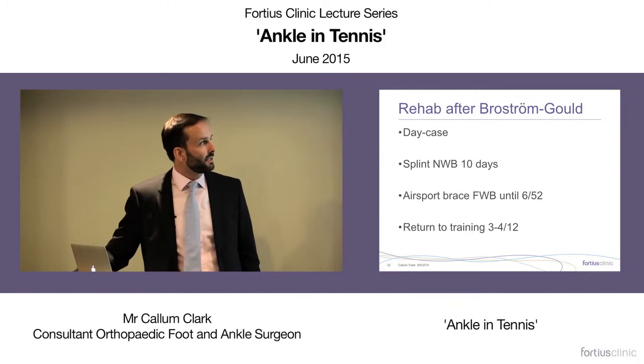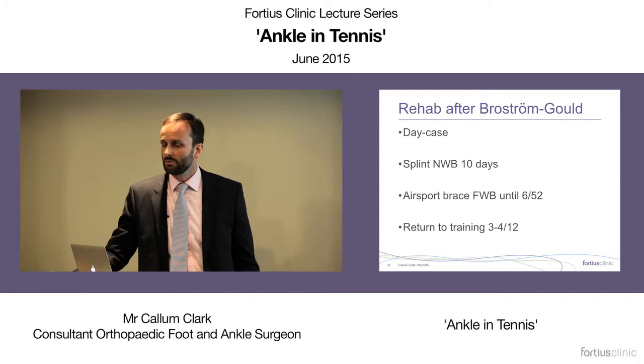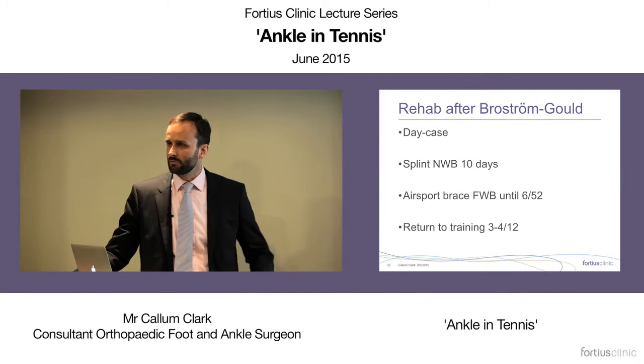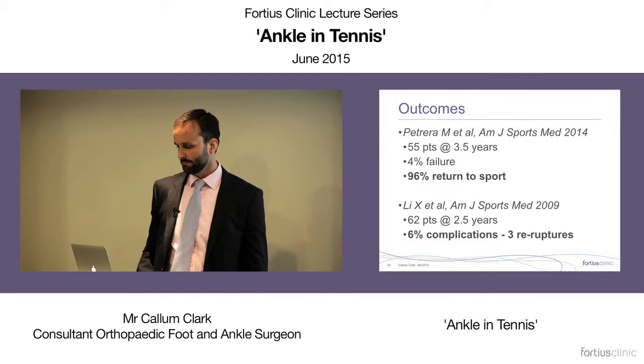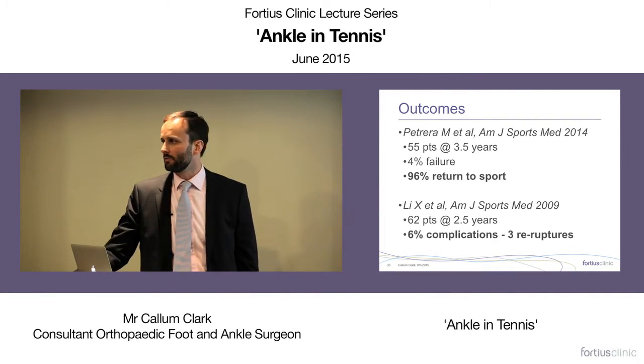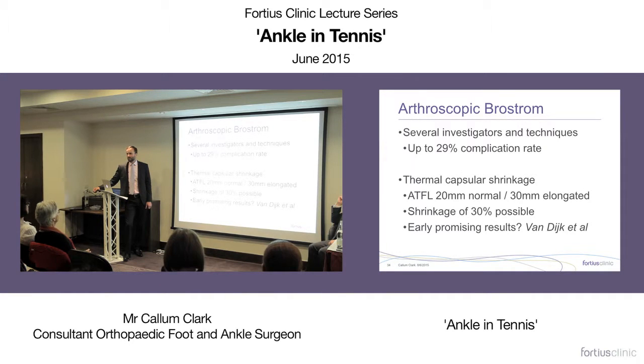Rehab after Brostrum is fairly quick. It's a day case operation: non-weight bearing in a splint for 10 days with wound care. Once wounds heal, they can weight bear in an airsport brace. Physio starts at about six weeks for a proper ankle rehab programme. Return to training is expected at three to four months. Outcomes are really good — much better than older operations, with high levels of return to sport.